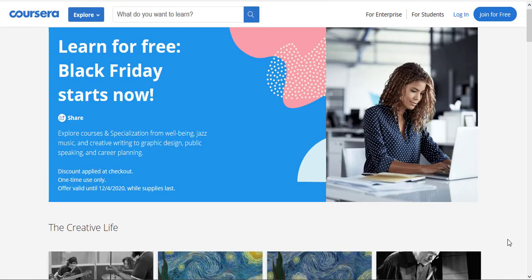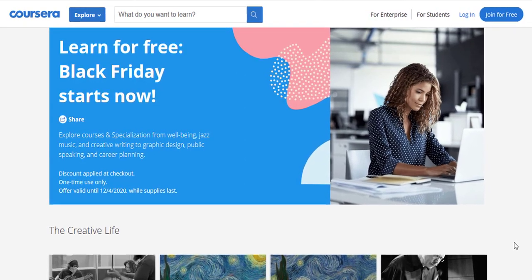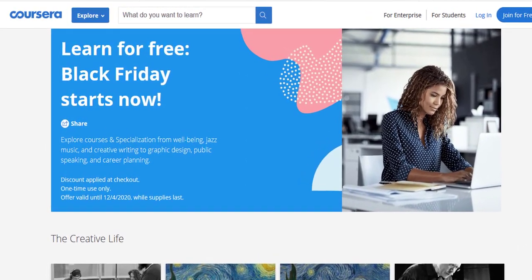Hello everyone and welcome back to Fixing Tiny Tedious Things. In this video I'm going to show you that Coursera is running Black Friday differently this time.